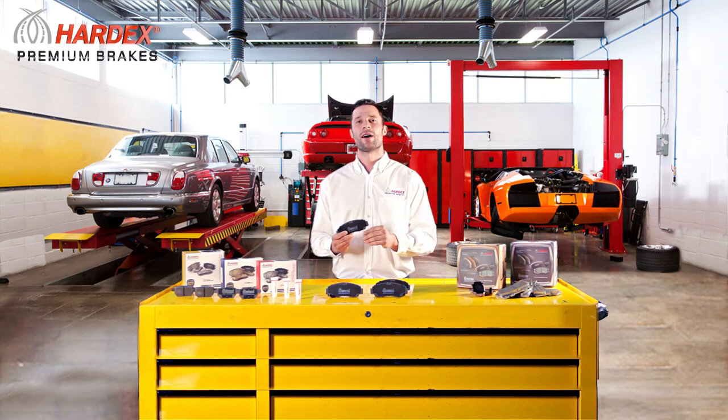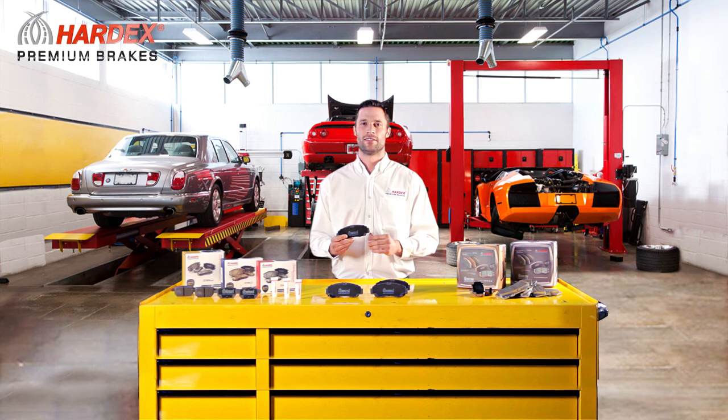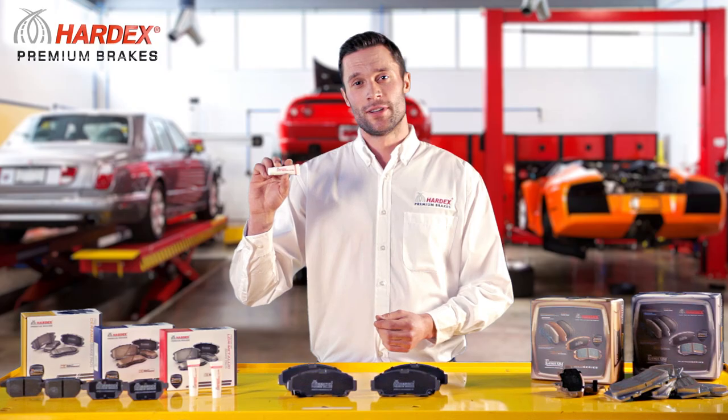Choosing the right pads for your driving habit is extremely important, both for your safety and peace of mind. Whether you're driving a Chevrolet Tahoe or a Bentley, Hardex's Dynamic Pads promise to deliver. Hardex also provides anti-squeal lube as an optional feature.